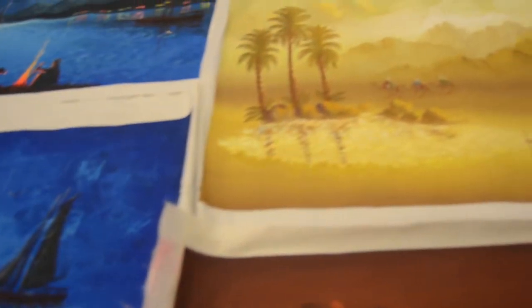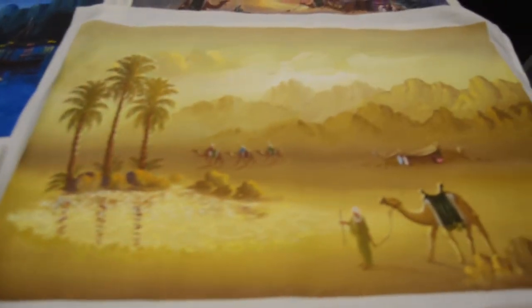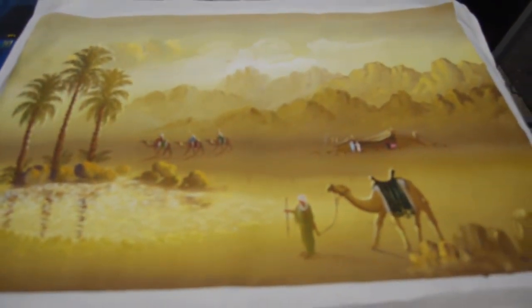We learn calligraphy — calligraphy is a beautiful writing form from the Middle East — and I'm trying to get as much as possible the art of the East to the West.